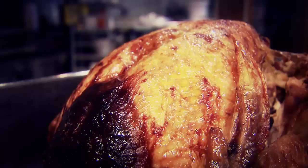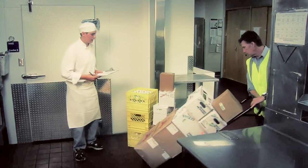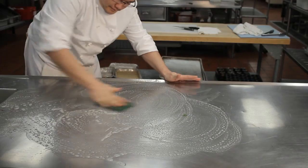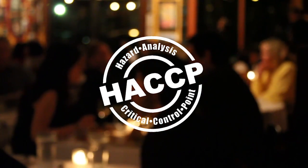The course covers key safe food handling information including the causes of foodborne illness, receiving and storing food, serving food, and cleaning and sanitizing. The course also includes an introduction to HACCP, a systematic approach to product safety widely used in the food industry.